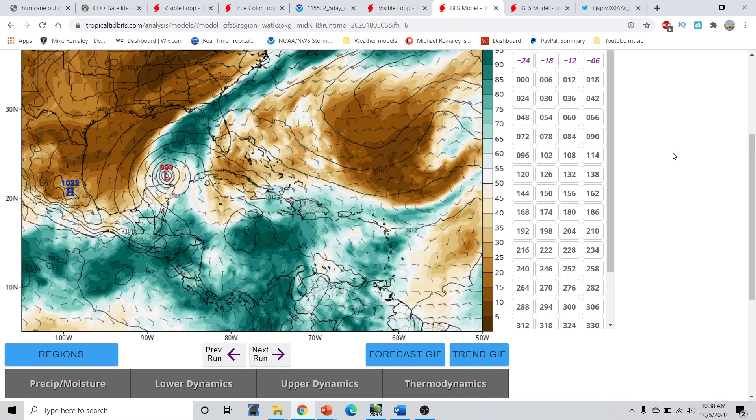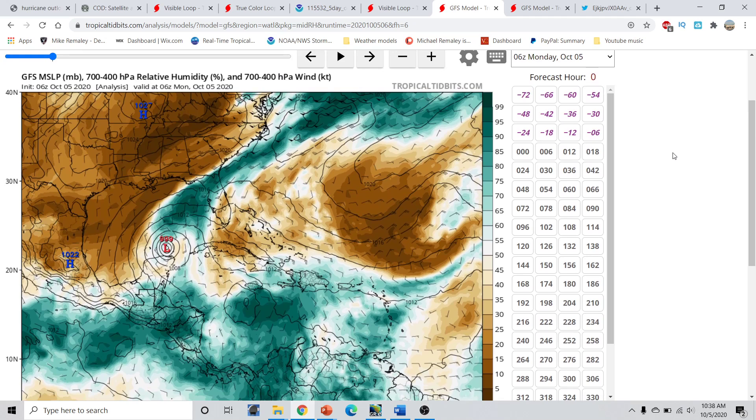Looking at the GFS forecast — this is the 700 to 400 millibar relative humidity product. The greens represent moist air in the atmosphere, and the browns represent dry air. Right now with Tropical Storm Gamma, we're getting dry air wrapped around as the frontal boundary is positioned here. We can see the delineation between where the moist air mass lies and where the dry air mass lies. The cooler, drier, stable air left around by this cold front is now going to be wrapped around into Gamma's circulation, and we can very clearly see that happening.